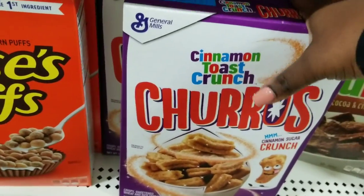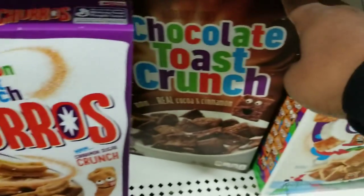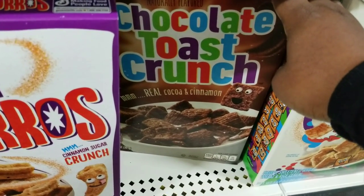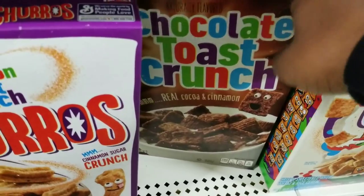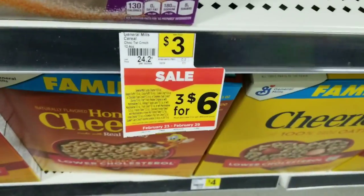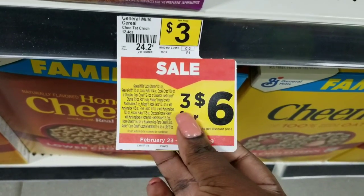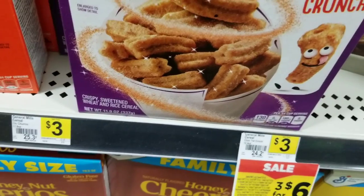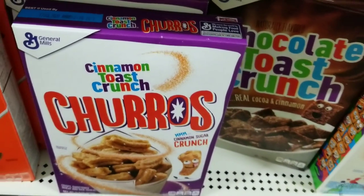I'm going to grab two of these and then one Cinnamon Toast Crunch chocolate one and this one here — actually they're on sale three for $6, so there's no need to just get two. I might as well go ahead and grab three, so I'll grab three of these.